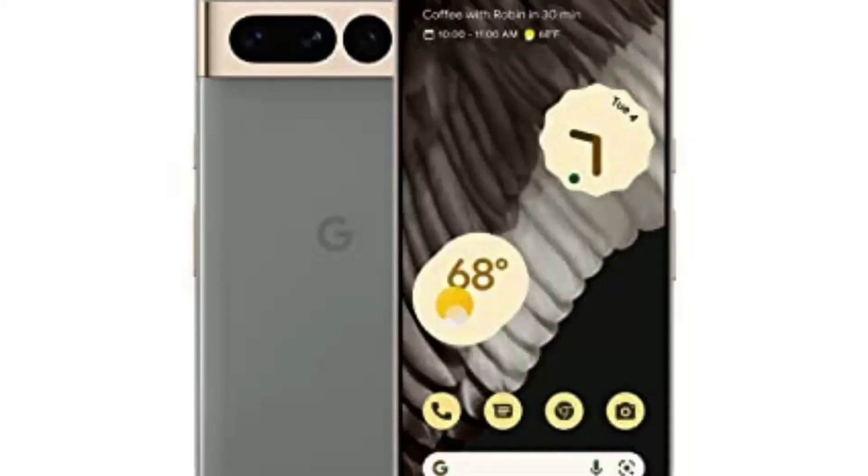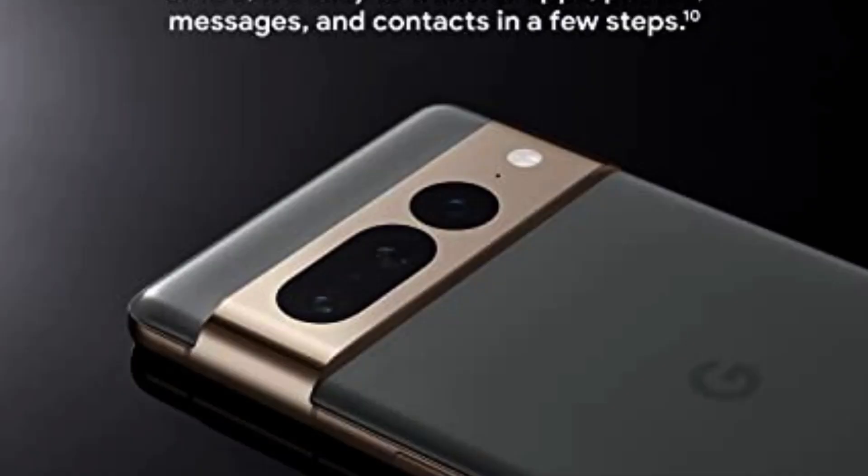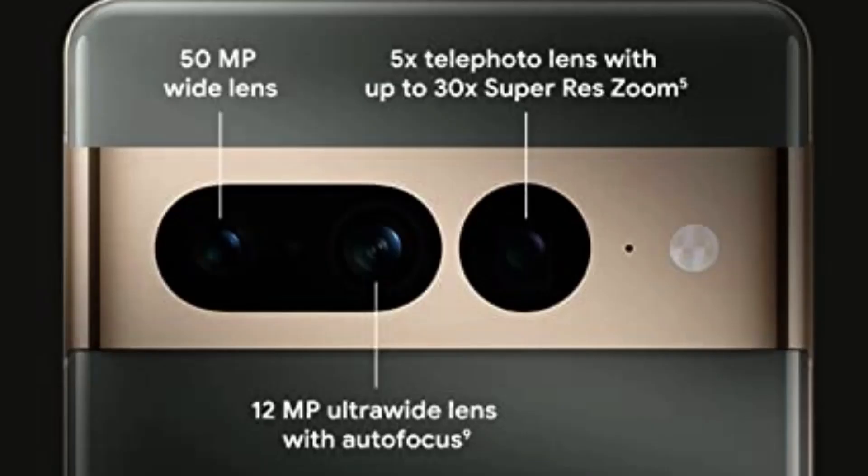Number 5: Google Pixel 7 Pro 5G Android Phone, Unlocked Smartphone with telephoto/wide-angle lens and 24-hour battery, 128GB, Hazel. Google Pixel 7 Pro is Google's best-of-everything phone. Powered by Google Tensor G2, it's faster, more efficient, and more secure, with the best photo and video quality yet on Pixel. Unlocked Android 5G phone gives you the flexibility to change carriers and choose your own data plan — works with Google Fi, Verizon, T-Mobile.